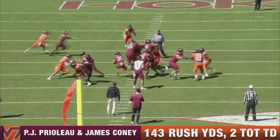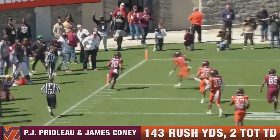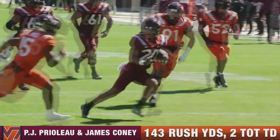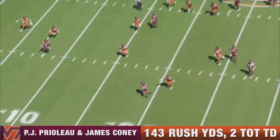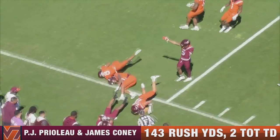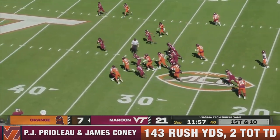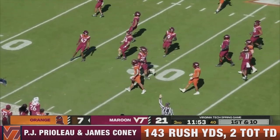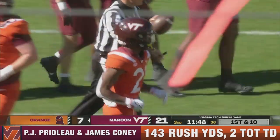And then P.J. Prelo stepping up again — a guy in space that can be dangerous. That's an inside handoff where he shows his speed. You see that cut, that jump cut right there. And then this is what I really like — get him into the flat, get him in the passing game. I really think he's going to pay dividends next season. The ACC needs to watch out because I really think this Virginia Tech team is going to compete next year.